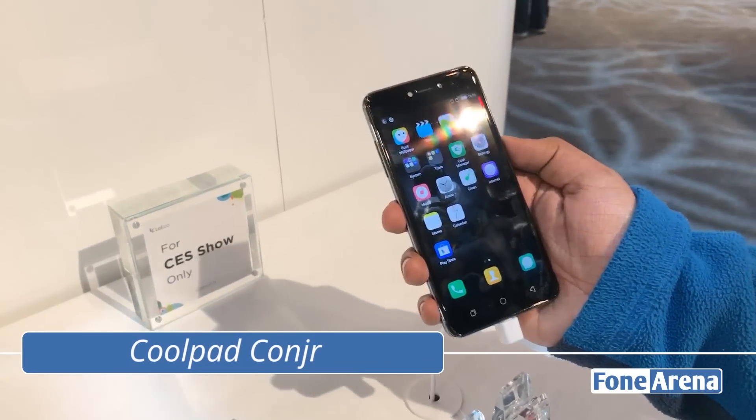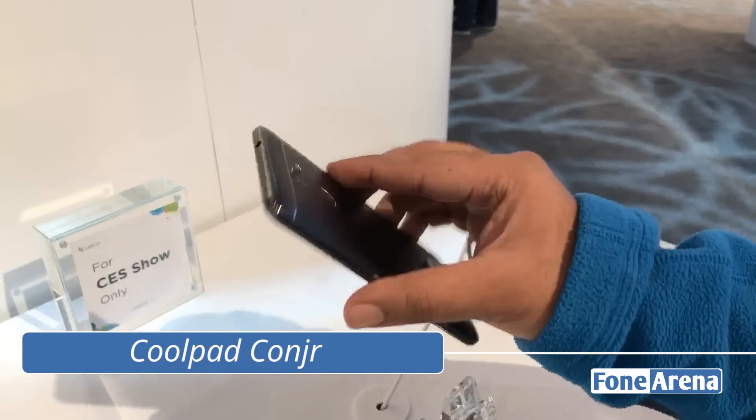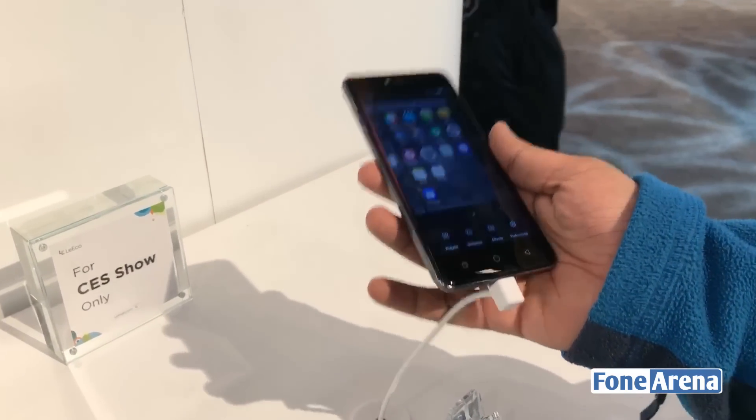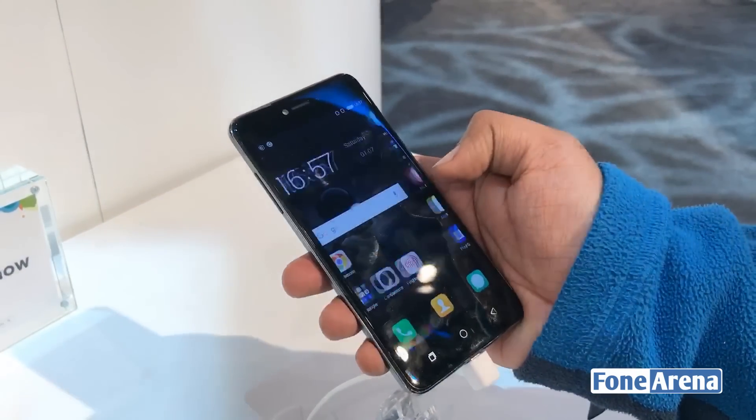Hey guys, we are here from 499 and here we are looking at the Coolpad Conjurer, which was launched this week at CES 2017. It's basically a very affordable Android device, dual SIM device. It's powered by a MediaTek MTK6735 processor.